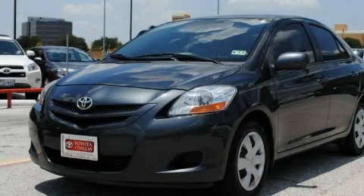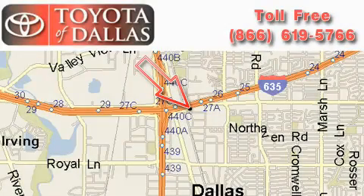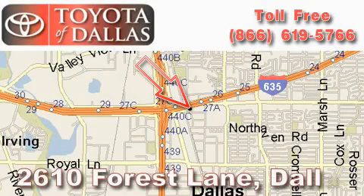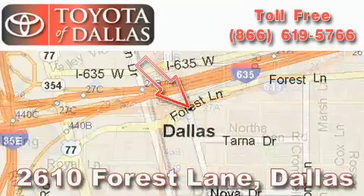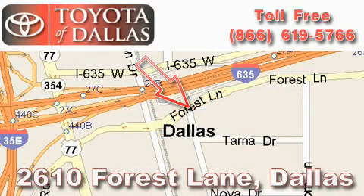Call or visit us right now and arrange your test drive today. Toyota of Dallas is located at 2610 Forest Lane. Our main objective is to make your experience at our dealership a satisfying one, whether it's for sales, service, or parts.